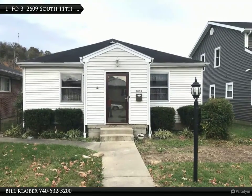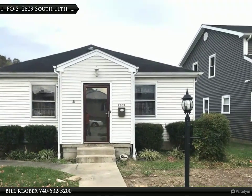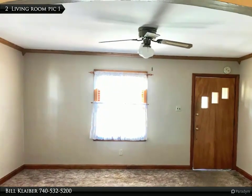This Century 21 Brooks Wells Enterprises Property Video is presented by Bill Klaber. This attractive two-bedroom, one-bath in a great location is the perfect home for first-time homebuyers.